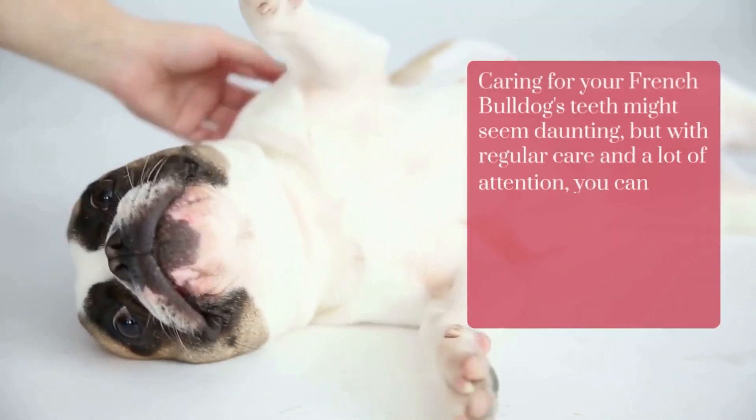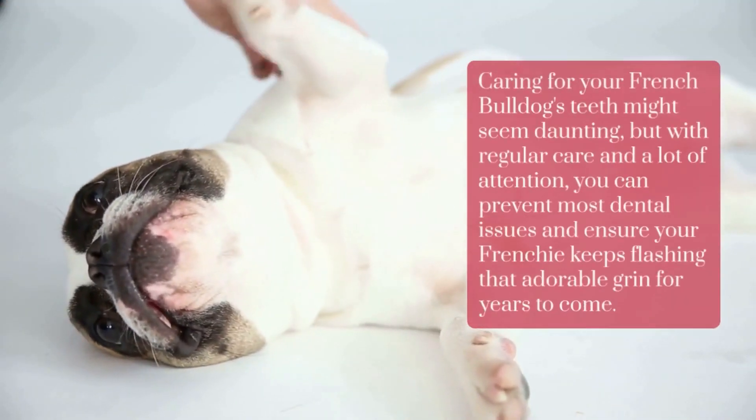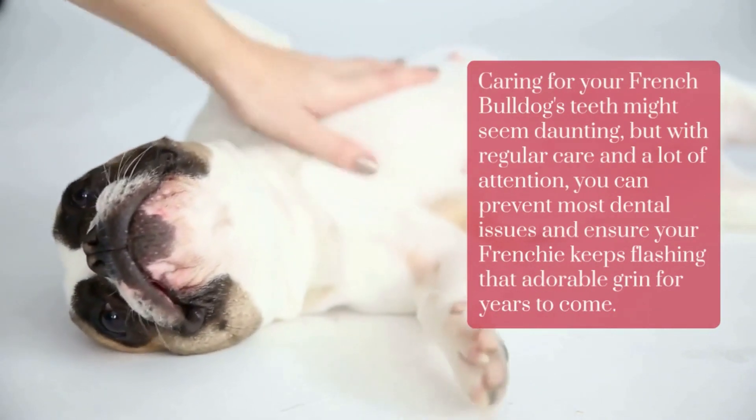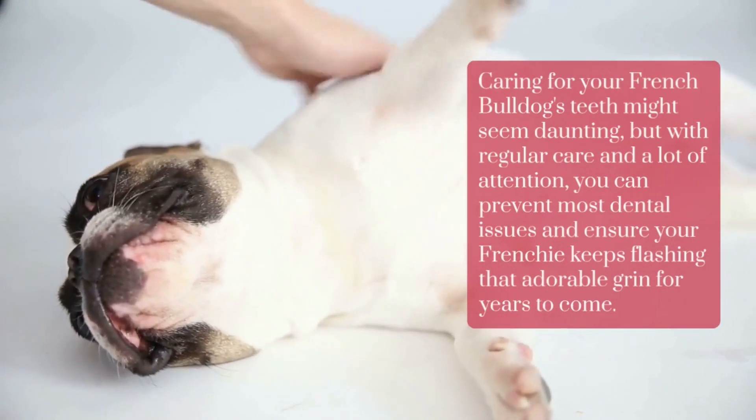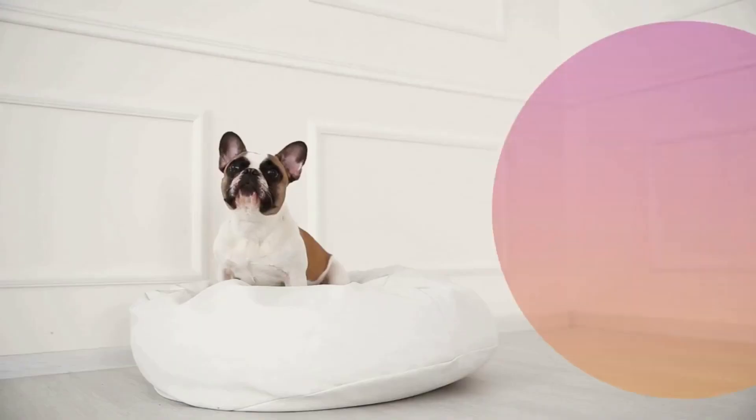Caring for your French Bulldog's teeth might seem daunting, but with regular care and attention, you can prevent most dental issues and ensure your Frenchie keeps flashing that adorable grin for years to come.